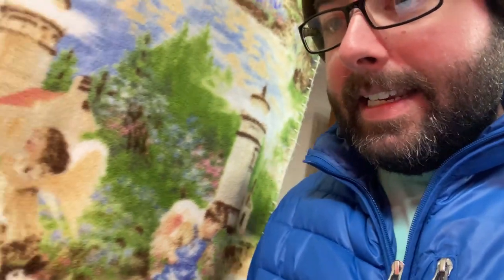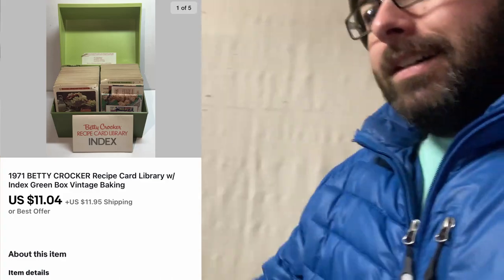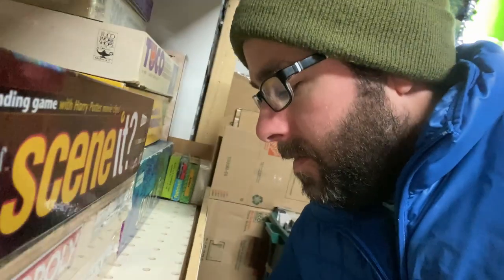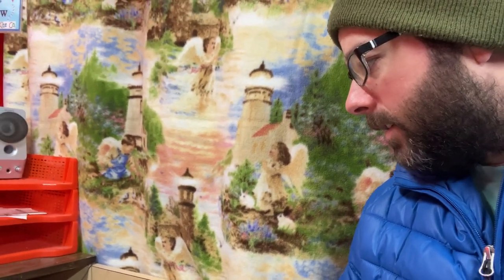First up is a 1971 Betty Crocker recipe card box in like a vintage olive green or something like that. It's a bit heavy. Oh yeah, here we go — ugly box, maybe somebody thinks that's pretty, but Betty Crocker recipe cards. That sold for $11.04 plus shipping, pretty heavy so $15 in shipping.